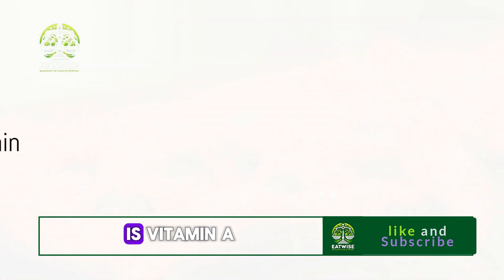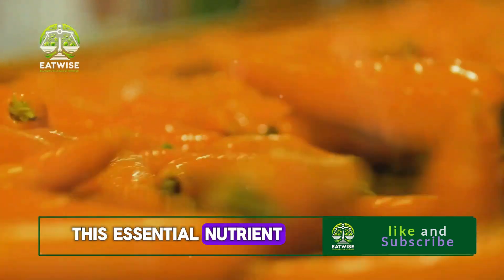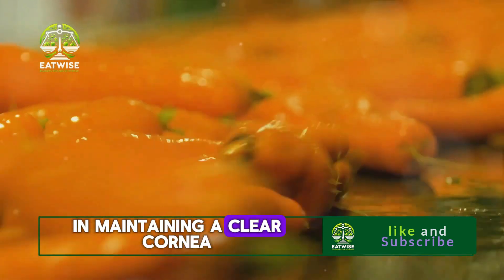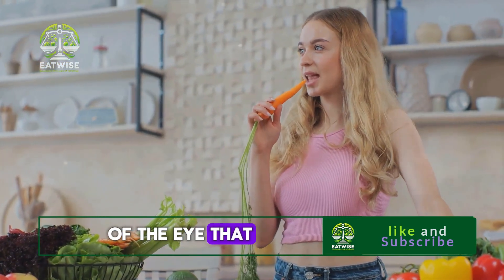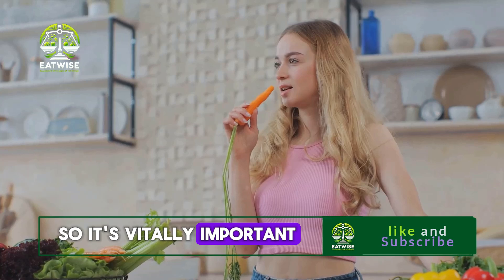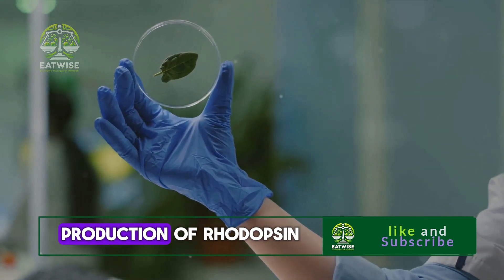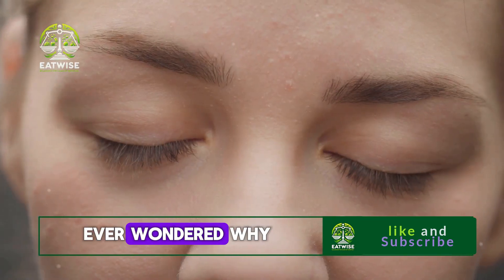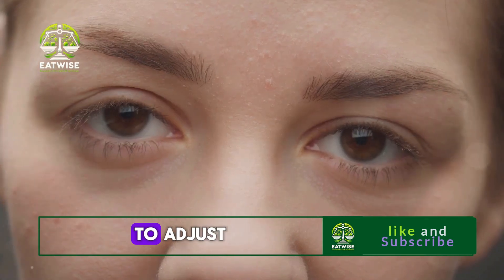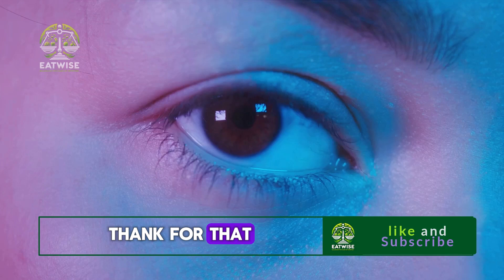First on our list is vitamin A, often known as the vision vitamin. This essential nutrient plays a crucial role in maintaining a clear cornea, the outermost layer of our eyes — it's like the window of the eye that lets light in, so it's vitally important to keep it clear and healthy. Vitamin A also contributes to the production of rhodopsin, a protein that helps your eyes adjust to light changes. Ever wondered why it takes a few seconds for your eyes to adjust when you walk into a dark room? You've got rhodopsin to thank for that.